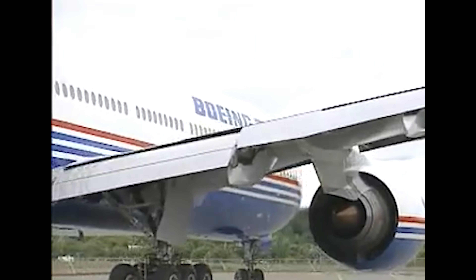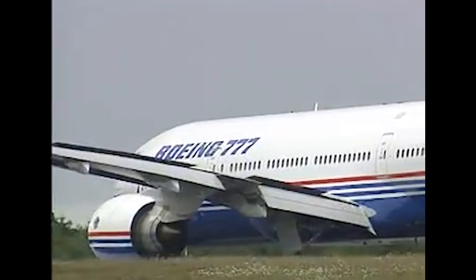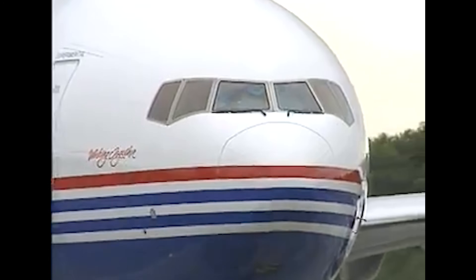Welcome back to A Brief History, the series where I dive into the most influential airplanes and airlines in aviation history. On today's episode, we're talking about the Boeing 777.